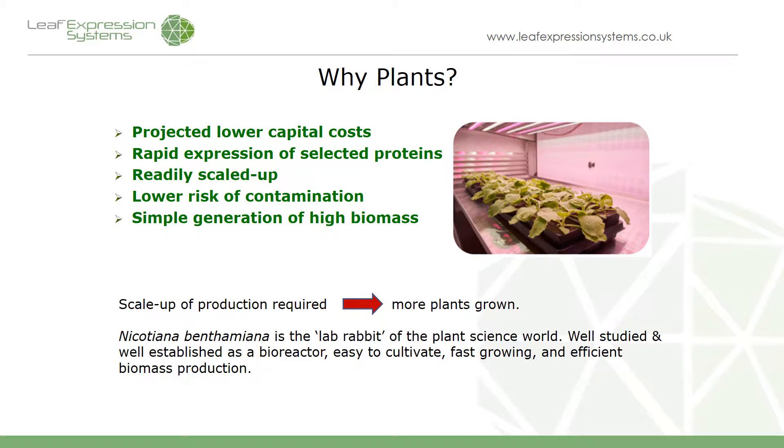Plants are an attractive platform to produce proteins because they're quite cheap to grow — you can produce plants in the greenhouse at very low cost. It's a very good platform for rapidly selecting whether your candidate protein is going to express. Easy to scale up because the scale-up doesn't involve sequential growth through different size reactors — you can just increase the number of plants to increase the scale of production. There's a very low contamination risk from human pathogens because plants aren't a host for most known human pathogens, and there are no known viruses that infect plants that can also infect humans.